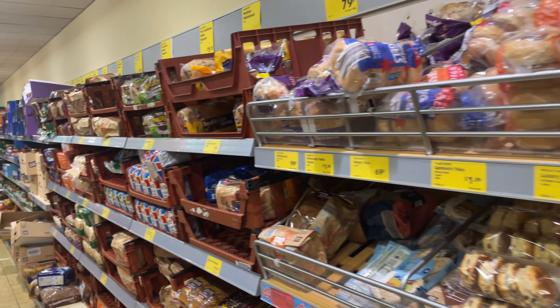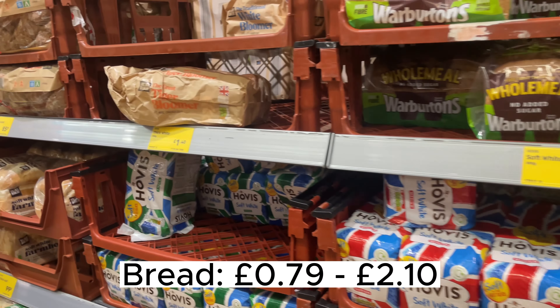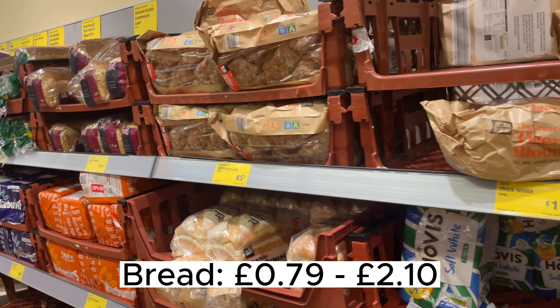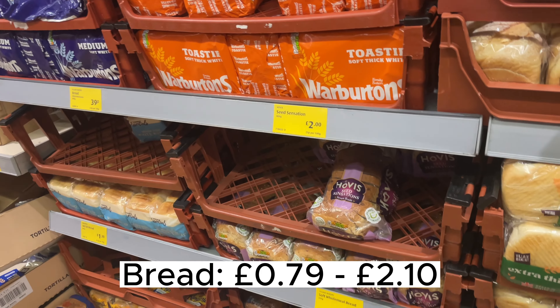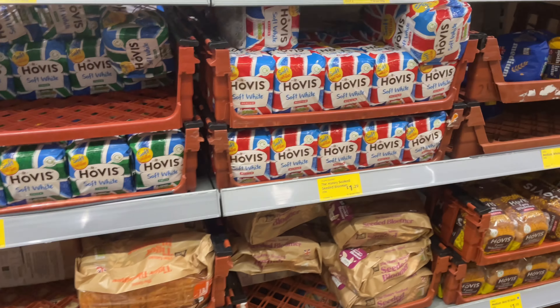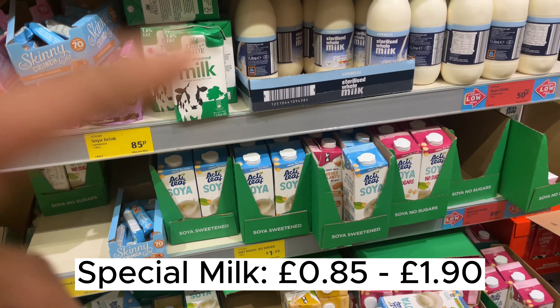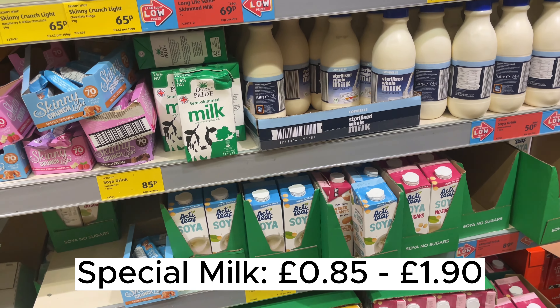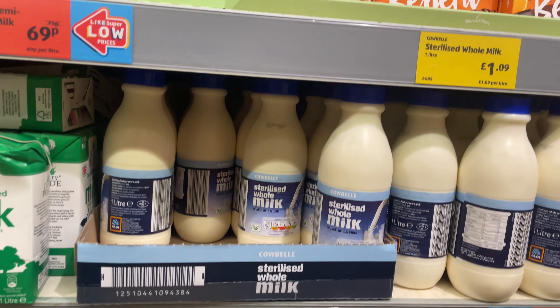Here are all the crumpets and rolls, and these taste really good — you can eat the crumpets with Nutella and the buns are really soft. Right next to them is a big section for breads. Bread starts from 79p to almost two pounds per pack, and you can find every kind of bread here.